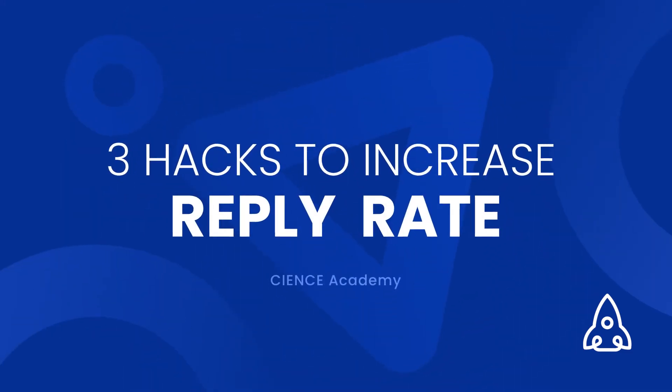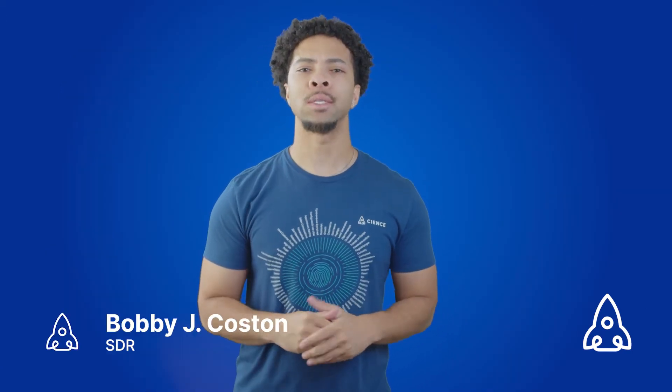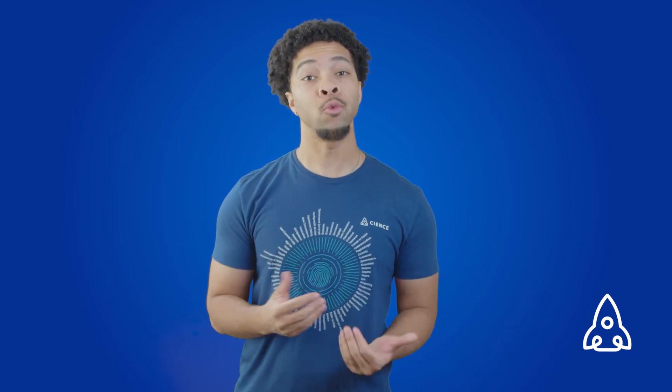So once again, I'm here to help you with that. What's up, guys? It is your friendly neighborhood SDR, Bobby J. Causton. And it might be obvious, but you can't just send out a bunch of emails and expect people to reply. You need to be strategic about your approach if you want a higher response rate. So today, I'm going to show you three things that'll help you get more responses from your email marketing campaigns.